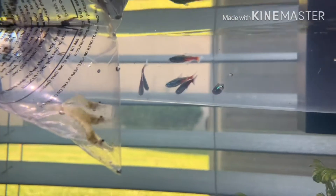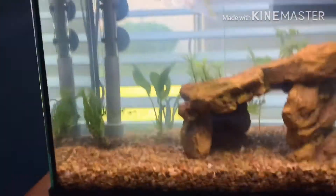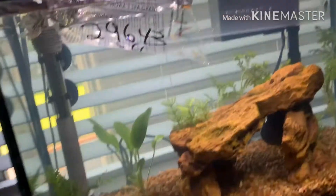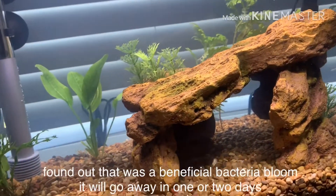Alright guys, so as you can see now, the tetras are starting to calm down. The shrimp are still going crazy. They're all floating on the surface. I'm gonna leave it like that for probably 30 minutes and then we're going to release them. It's looking weirdly cloudy right now — I don't know why. I think it has something to do with this light. Yeah, there we go, looks better.